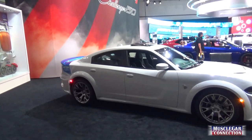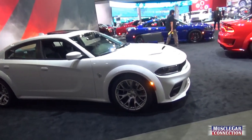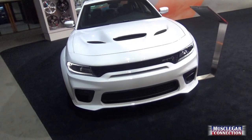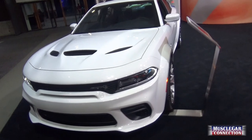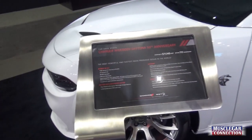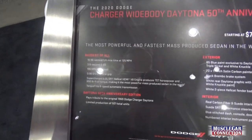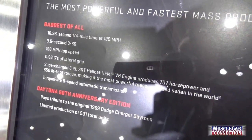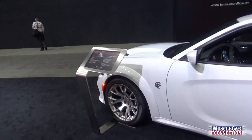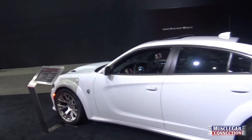That's the Daytona Edition of the Charger. It's a limited edition, special edition — 50th Anniversary. 0-60 in 3.6 seconds, sub-11 second quarter mile, and 0.96 on the skid pad. It's pretty nuts.